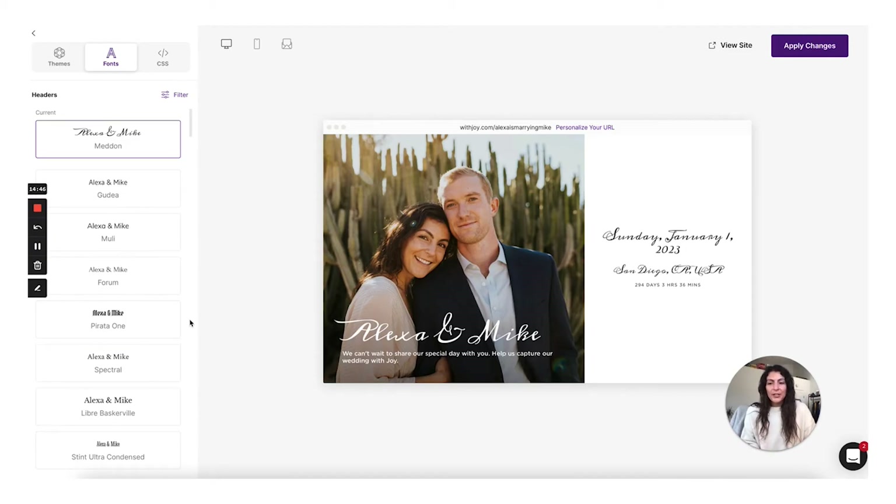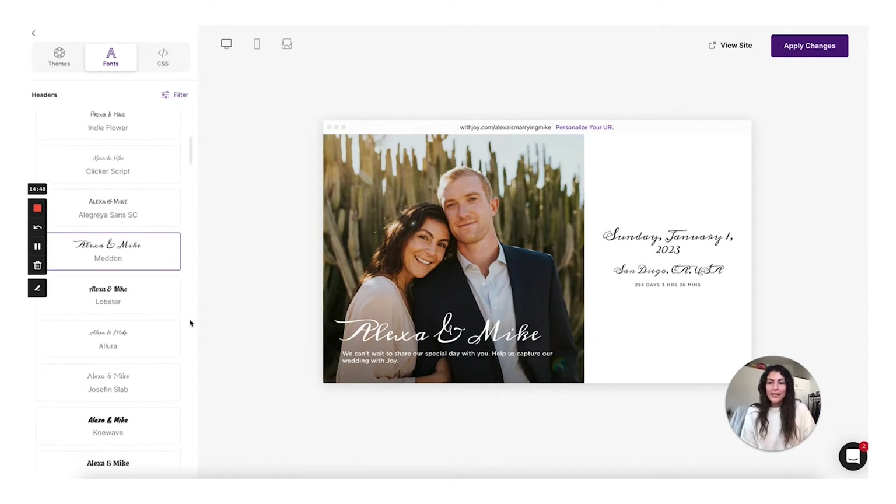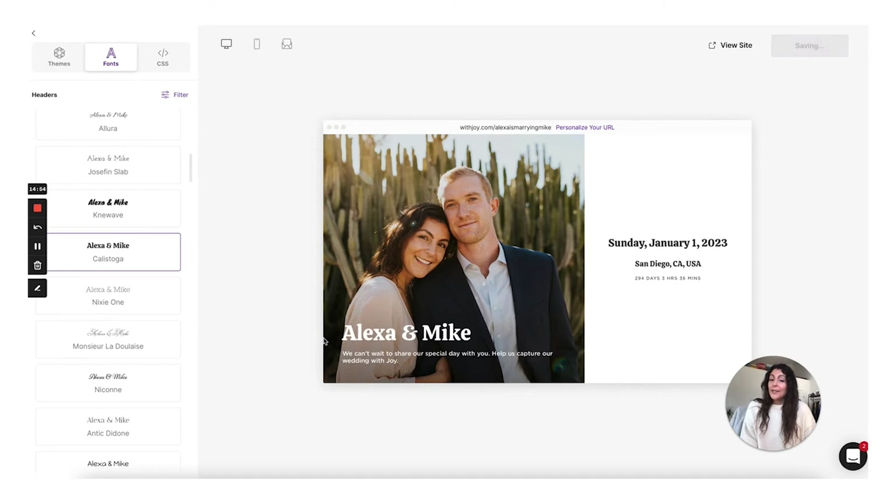The typeface combination that I liked really well and am going to select for this website is the Calistoga. I really like that there's a really nice serif typeface for the titles — it's pretty and a little bit more formal. I think this ampersand is also really pretty. But then the body copy is sans serif — it doesn't have serifs on the tips of the characters — and I like that combination together. I think it works really well.